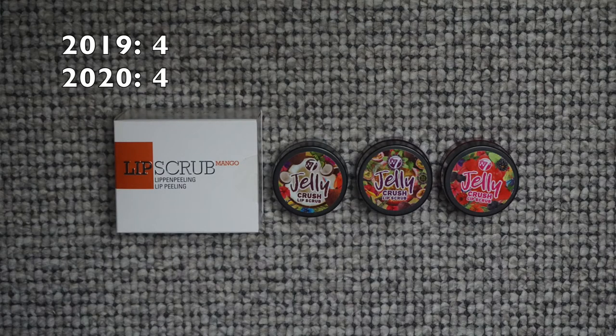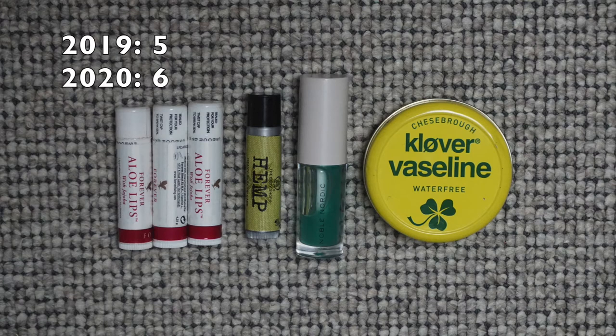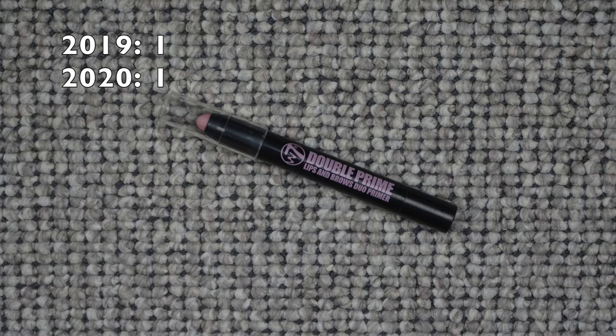For lip scrubs: I had four last January and I have four now, but I used up one and bought a new one — so I'm still at four but one less of the W7 ones I don't like. For lip balms or lip oils: I had five last January and now I have six — midway I had 11, so I'm excited. For lip primers: I have the same one since mid-2017 and I'm trying to use it up this year because I don't use it.